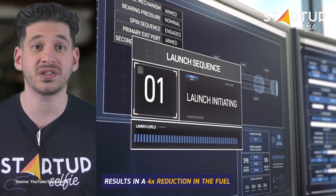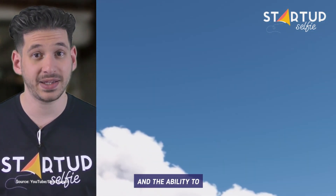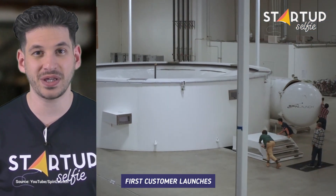The velocity boost provided by the accelerator's electric drive results in a 4x reduction in the fuel required to reach orbit, a 10x reduction in cost, and the ability to launch multiple times per day. First customer launches are planned for late 2024.